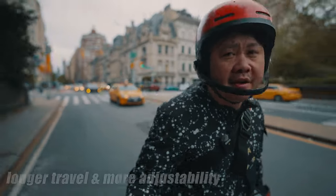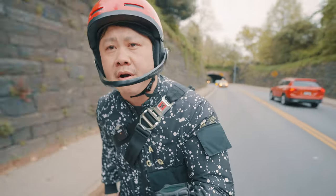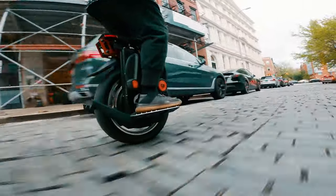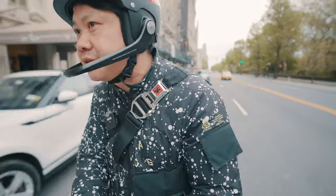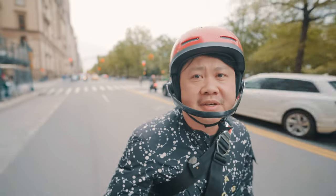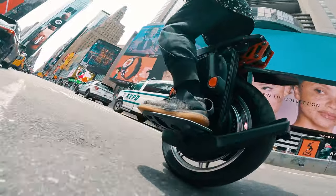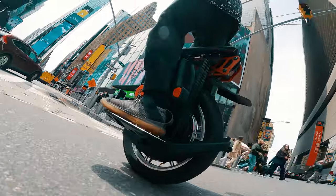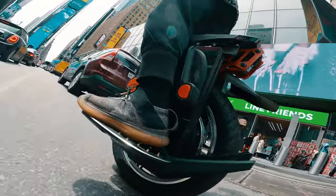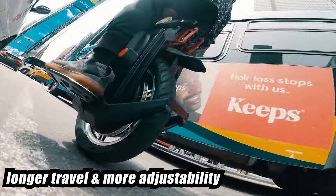Speaking of which, the suspension does feel vastly improved compared to the last Gotway suspension wheel I rode, the EX. It also feels significantly more robust and spongier compared to other Gen 1 suspension wheels like the V11. There is none of the messy looseness or flex of those wheels. The S22 still feels better and more stable; however, I really haven't had the chance to properly dial in the suspension on the Master, so that's something I still need more time to figure out. Out of the four major EUC manufacturers, Gotway/Begode has in the past been dead last when it comes to build quality, and although the Master appears significantly improved in terms of fit and finish, I still wouldn't expect it to match similar price offerings from other EUC companies.